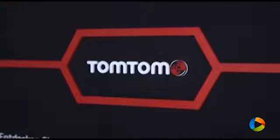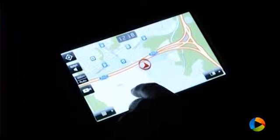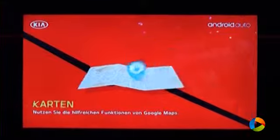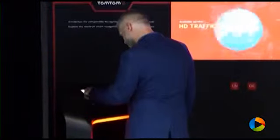We have introduced the Kia Connected Services powered by TomTom. These services consist of live traffic, live weather, speed camera alert, as well as local search. These services are available for free for our customers for the first seven years of life of their vehicles.